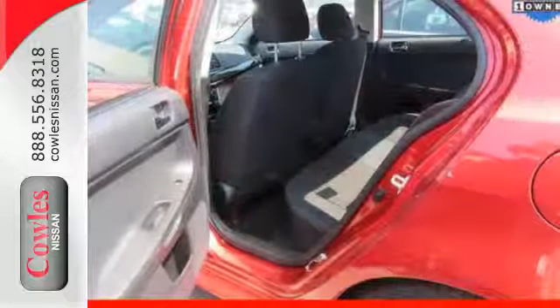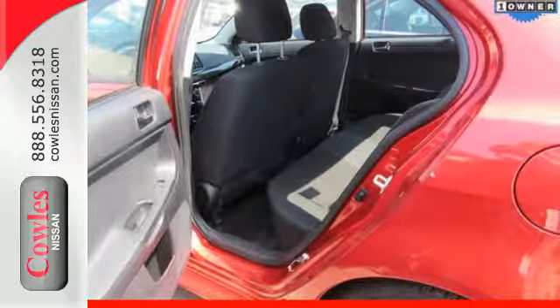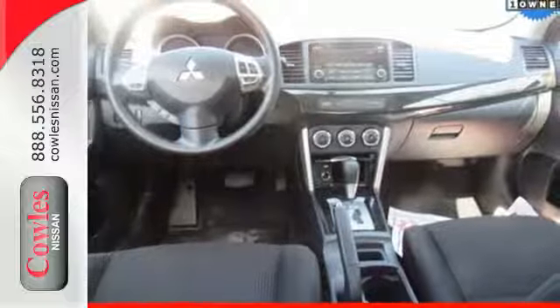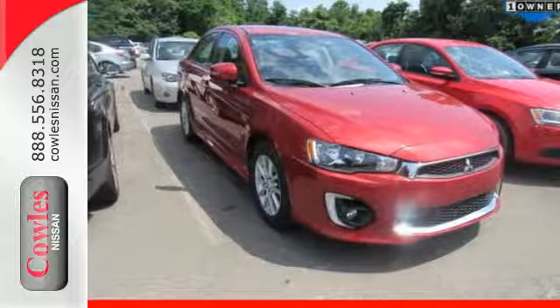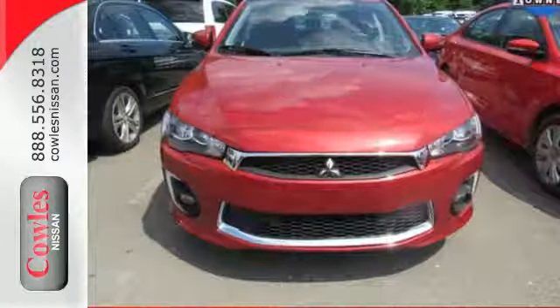Reconfigure seating and cargo arrangements to fit your agenda. Those who ride along can sit back and relax with ample head and legroom as well as maintained cabin comfort with climate control. This accommodating ride also offers Fuse hands-free link with Bluetooth.